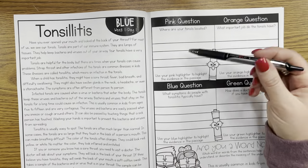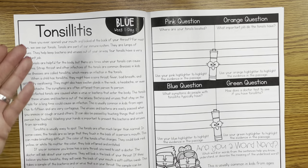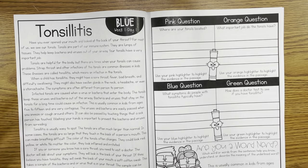On day one, we're doing a lot of surface-level questions — just basic recall. For example: Where are your tonsils located? What important job do they have? If they have read the passage, these should be very easy for them to answer.